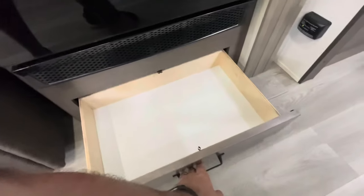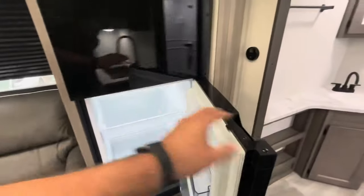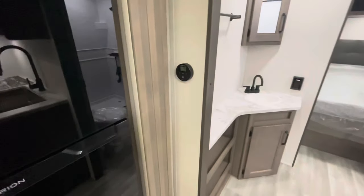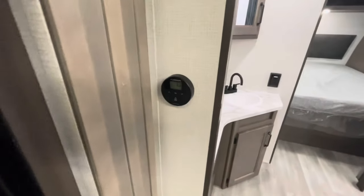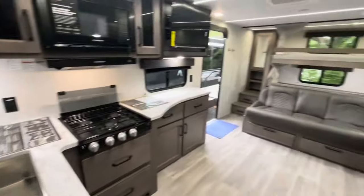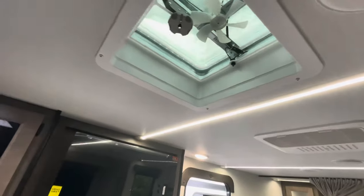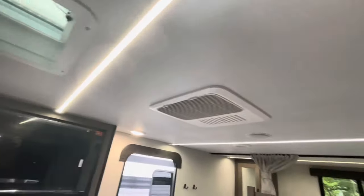Pet drawer or storage there. 12-volt refrigerator freezer. Furion thermostat. You do have a solid door that closes off the bathroom from the living area. Skylights, roof vent with an exhaust fan, and ducted AC.